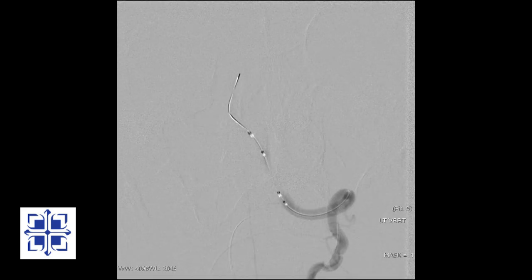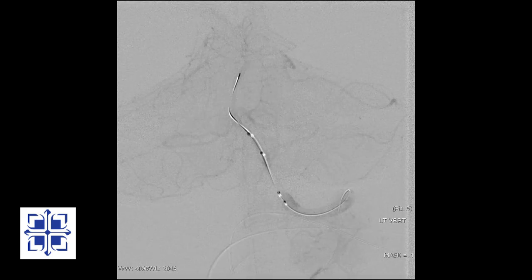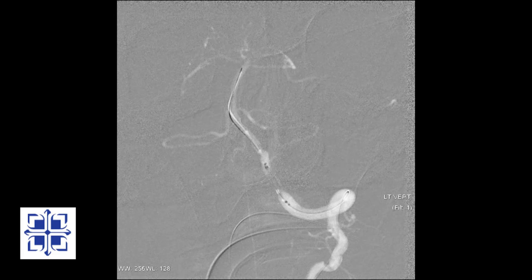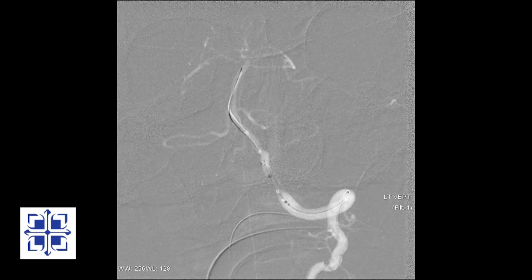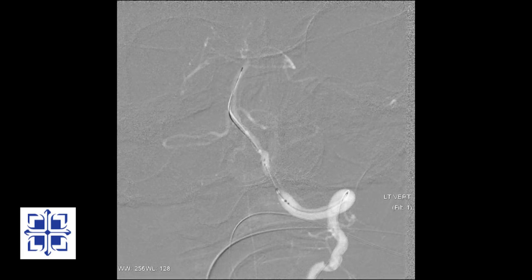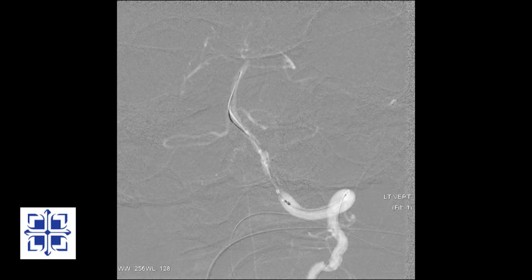Now we are ready to deliver a Wingspan stent across the blockage. This will prevent the artery from collapsing back to its previous state. I am releasing the Wingspan stent across the blockage. Under x-ray we can see tiny black dots opening as the stent is released across the blockage. One end of the stent is open, and in just a moment the other end is open.